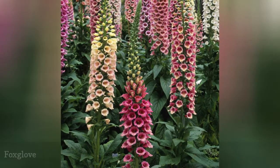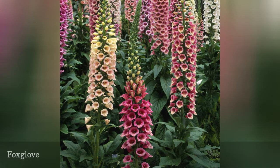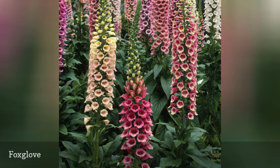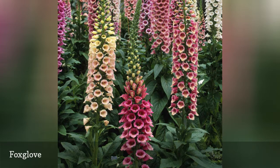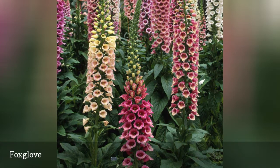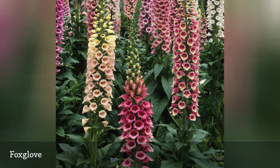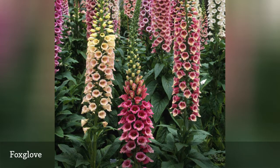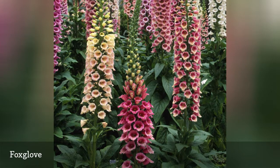Are foxgloves Digitalis purpurea the most beautiful flower in the landscape? Bumblebees seem to think so, and love them so dearly they sometimes spend the night in the tubular blossoms so they can get an early start when the sun rises. Plants are biennial in zones 4 to 8, meaning they produce foliage one season and flower the next. However, when self-seeding begins in partial shade and moist soil, you may always have one generation of plants ready to bloom while the next prepares itself. Try 'Mountains Mixed,' which has upright-facing flowers.